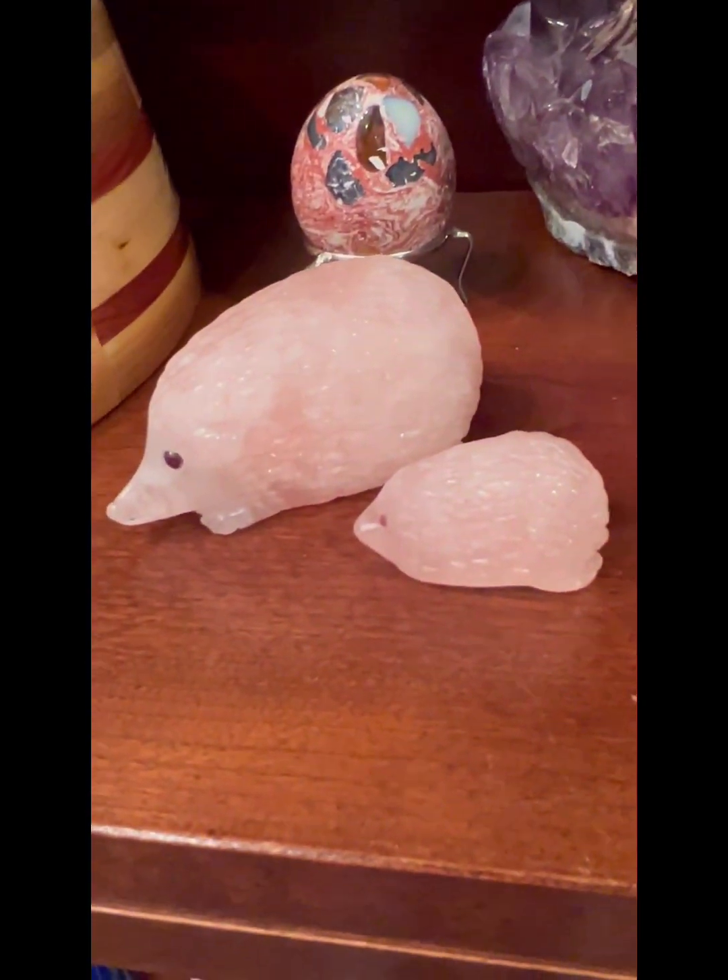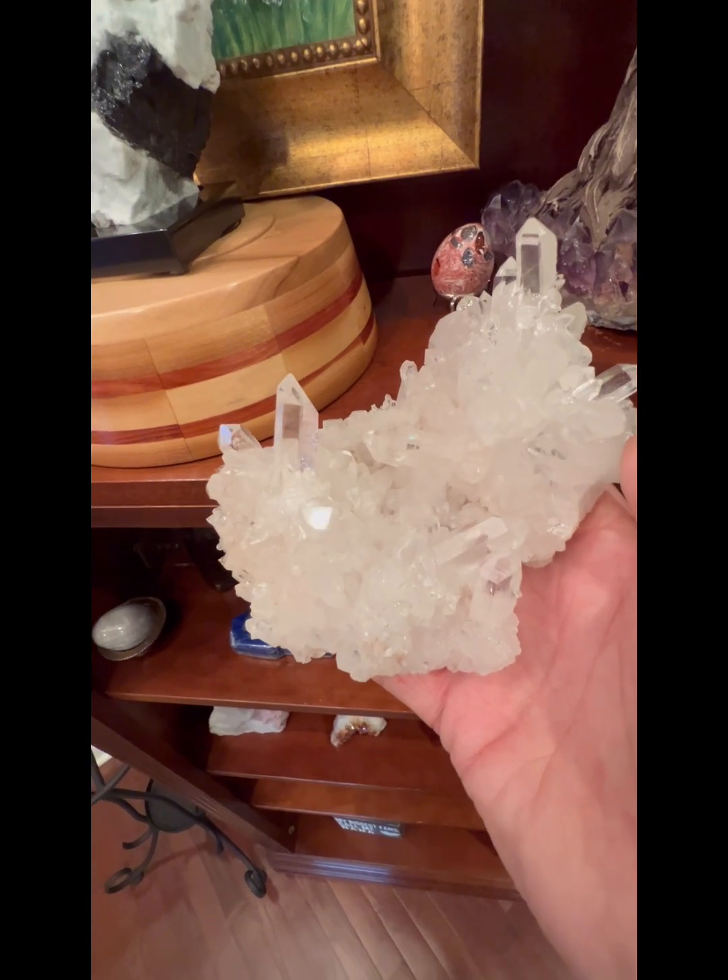We have a tree with a base that has an amethyst, which is a quartz base. One way you can tell if quartz is real or not: quartz is always very cold.